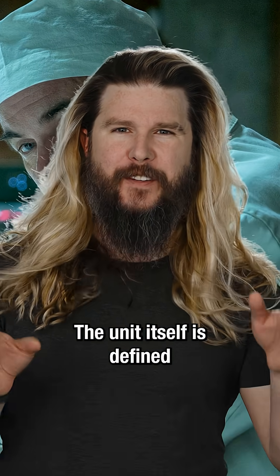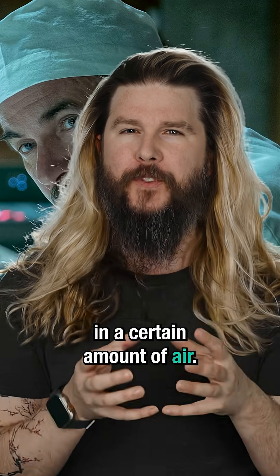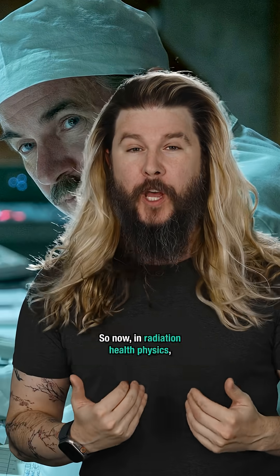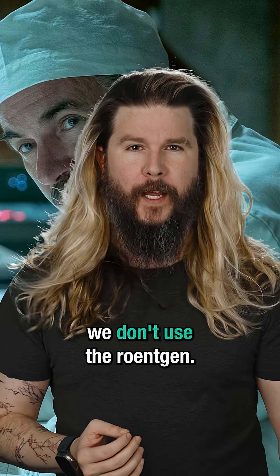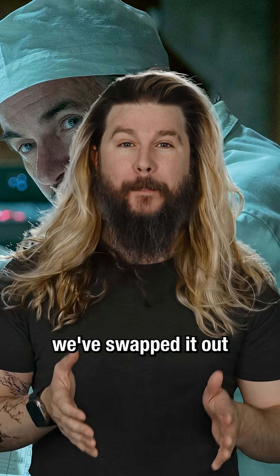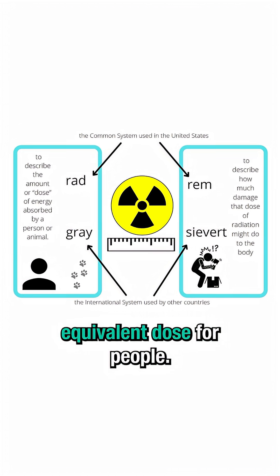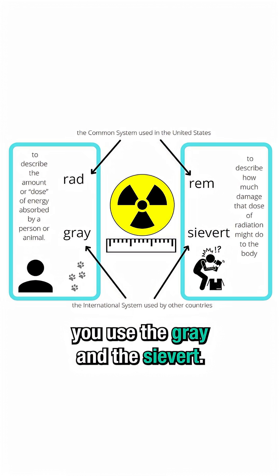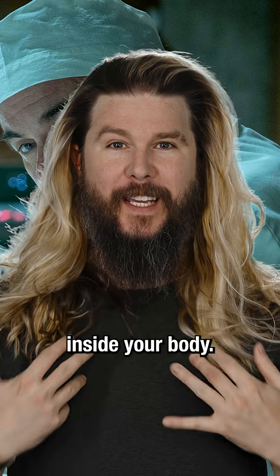The unit itself is defined as the amount of ionization that happens in a certain amount of air. But of course, a certain amount of air isn't human tissue. So now, in radiation health physics, we don't use the Röntgen. If you're in the United States, we've swapped it out with the RAD and the REM — dose and then equivalent dose for people. And if you're everywhere else in the world, you use the gray and the sievert — again, dose and then equivalent dose inside your body.